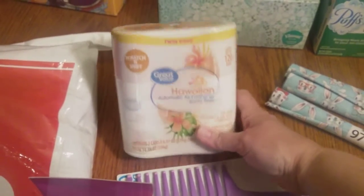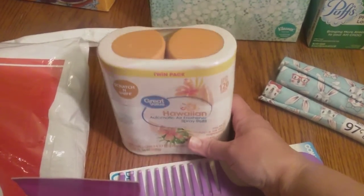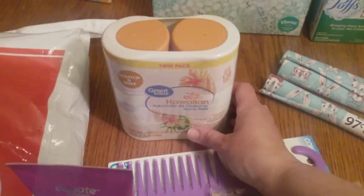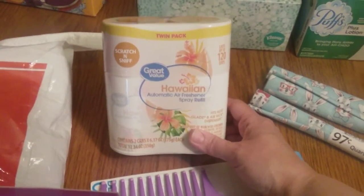I've got some air freshener refills. I have one of those Glade automatic air fresheners, and these fit in there. I picked out the Hawaiian scent — I thought that would be fun for summer.